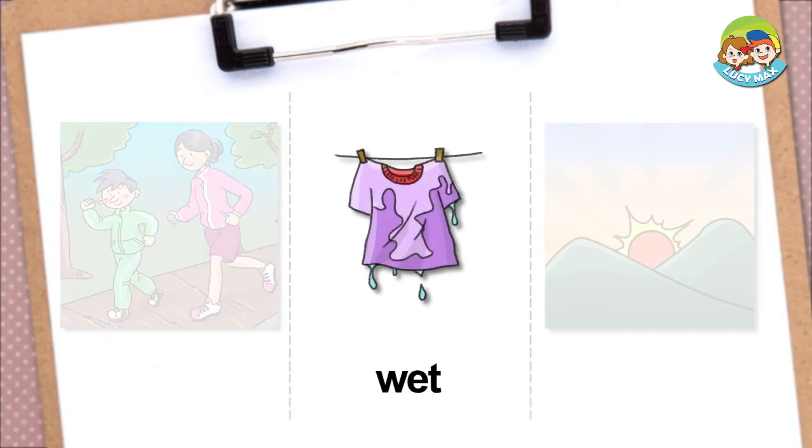Wet — if something is wet, it is covered in water. In the picture, the shirt is covered in water. The shirt is wet. Does your shirt sometimes get wet on a rainy day while you play outside?